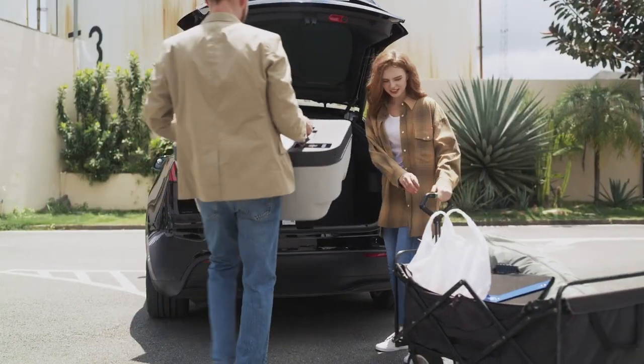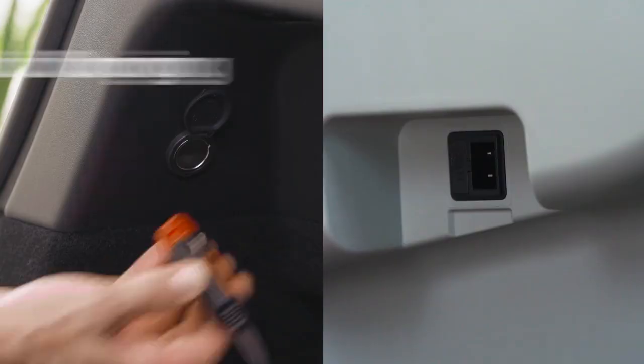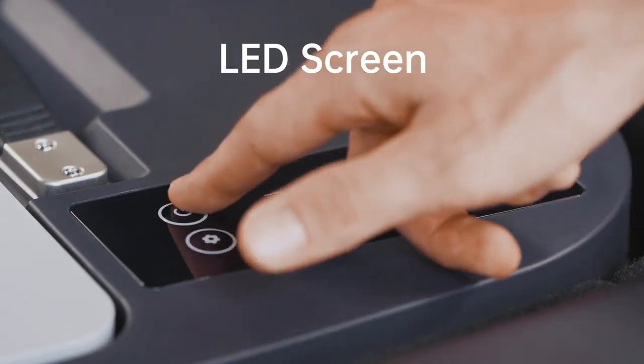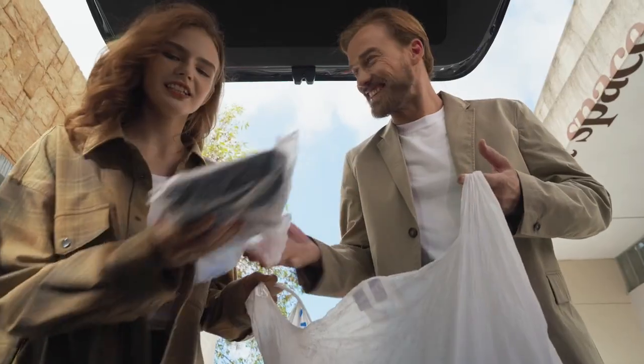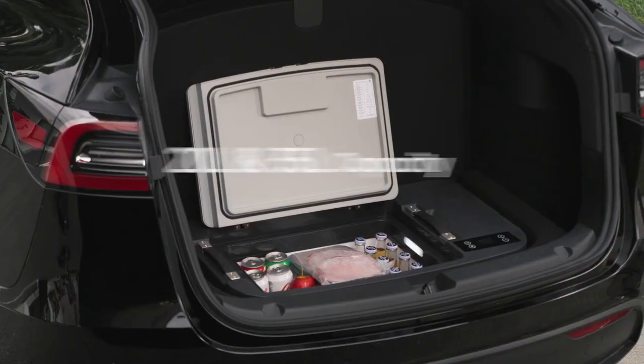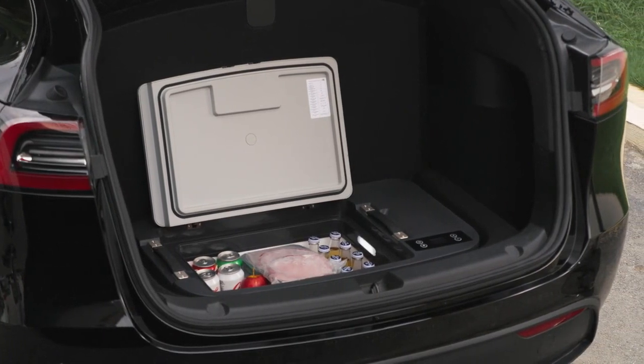Meet ACO Power Test Fridge, the world's first portable freezer designed specifically to fit in the sub-trunks of Tesla Model Y and Model 3. With 20-liter and 35-liter capacity options, Test Fridge offers practical storage for all your needs.